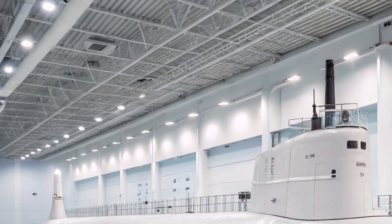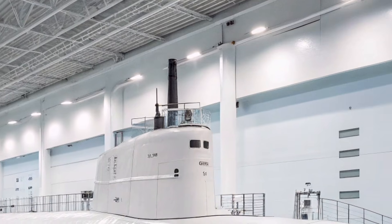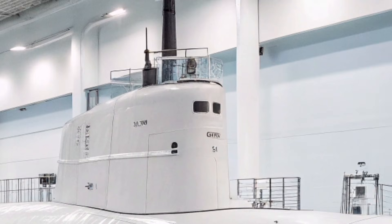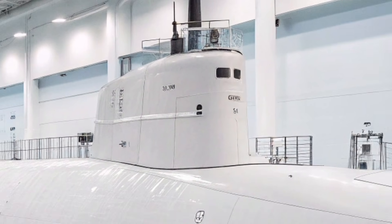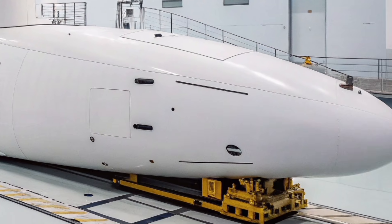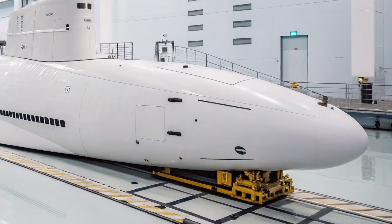This allows the submarine to remain deployed for long periods, patrolling critical regions, gathering intelligence, and standing ready to strike if necessary. One of the most impressive aspects of USS Oregon is its extreme stealth capability. Engineers focused heavily on reducing noise, vibration, and acoustic signatures, making it incredibly difficult for enemy sonar systems to detect.